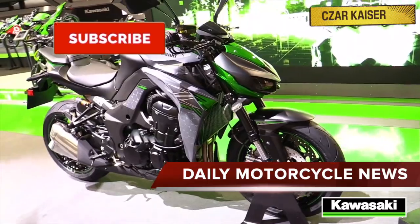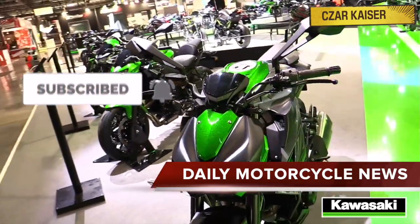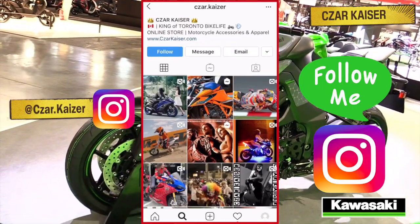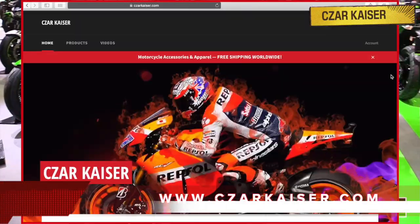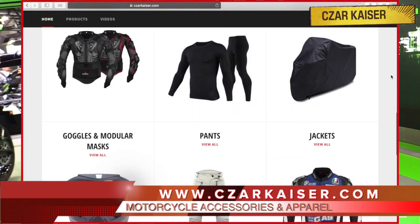Don't forget to hit the subscribe button and subscribe to this channel for more daily motorcycle news and reviews. You can also follow me on Instagram where I post daily motorcycle content, and definitely check out my online store where you can buy some cool motorcycle accessories and apparel.